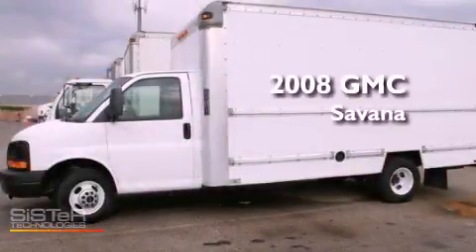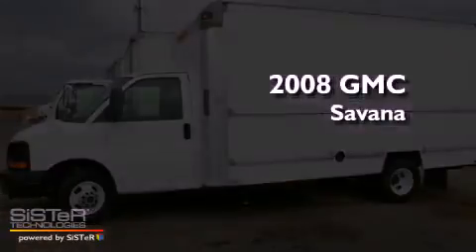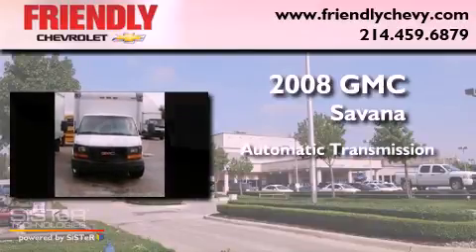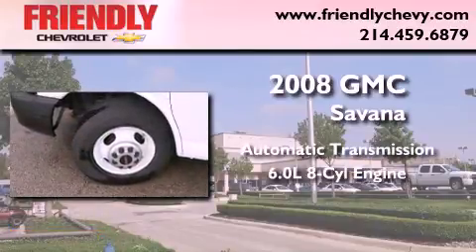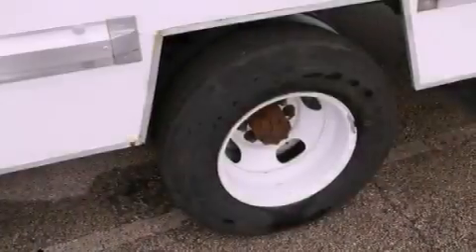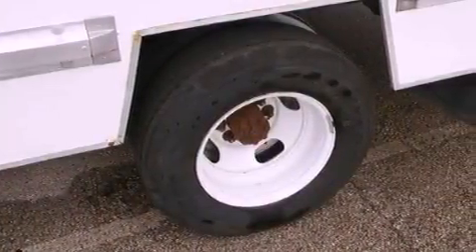This is a 2008 GMC Savannah. This van has an automatic transmission and a 6.0 liter V8. Its top features and packages include the appearance package and a transmission oil cooler.